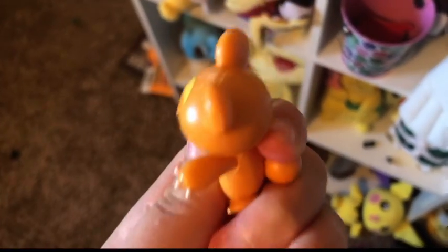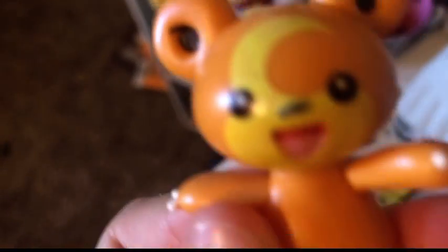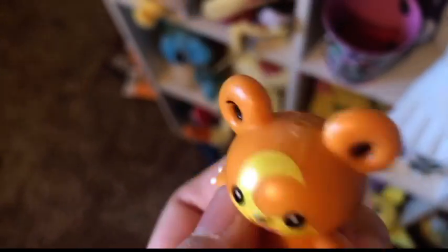He looks really not homemade. Except the nose — it's a little painted yellow. But other than that, he's pretty good.